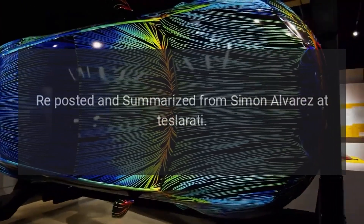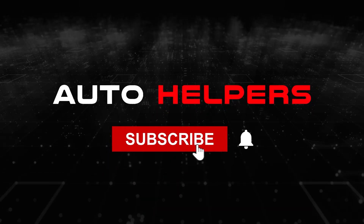Reposted and summarized from Simon Alvarez at Teslarati.